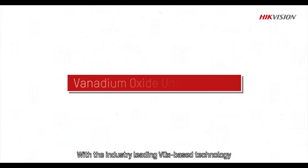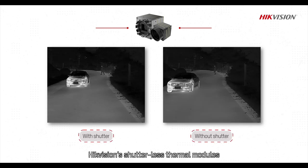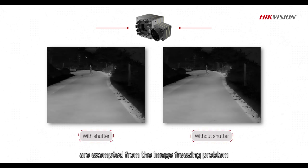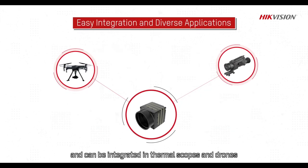With industry-leading vanadium oxide based technology, Hikvision's shutterless thermal modules are exempt from the image freezing problem and can be integrated in thermal scopes and drones.